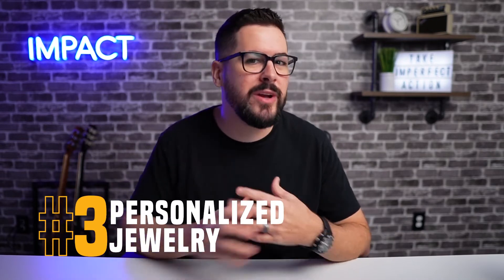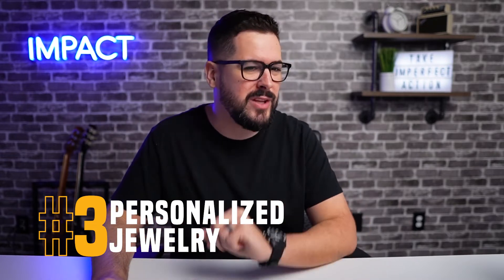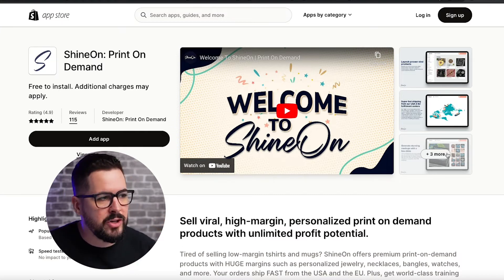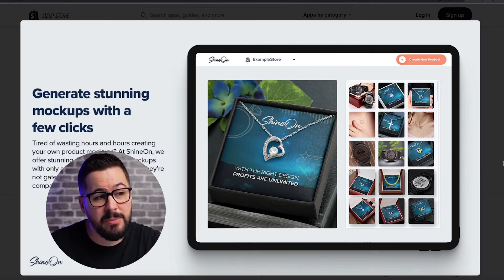The number three product is personalized jewelry. Jewelry is a super hot trend right now. It's definitely something you should be considering if it fits within your niche in your store. Probably the most popular print on demand provider to do that with is called Shine On, and this is the app page inside the app store.